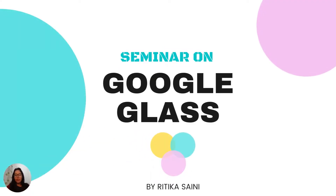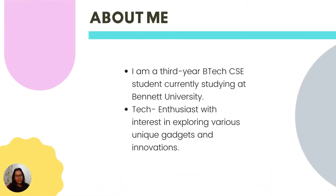Greetings everyone, and welcome to this seminar on Google Glass. Before we dive in, let me first introduce myself. I am Ritika Saini, a third year BTEC CSE student currently studying at Bennett University. You can also call me a tech enthusiast with interest in various fields, exploring unique gadgets and innovation.